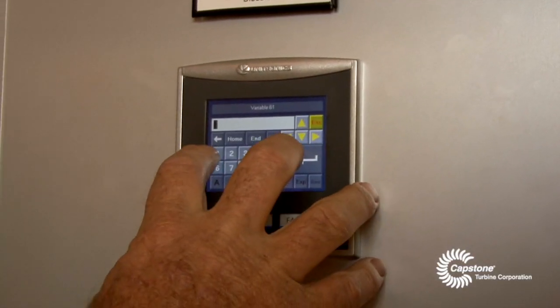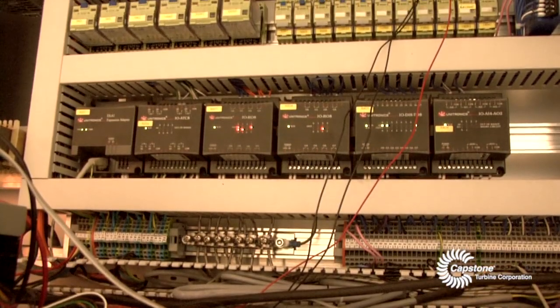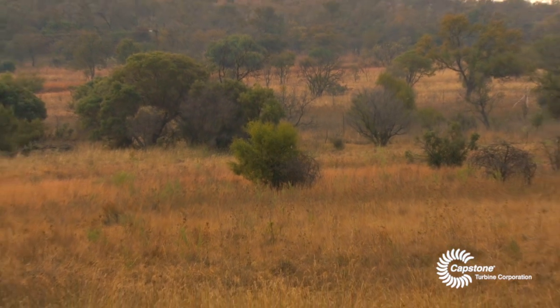I also think the technology is top class, top notch. I was sold immediately the day I saw how it connects to the grid and how easily and how little maintenance there is on the whole plant. The cost of ownership to the farmer for the operation of a Capstone solution is best in market. This makes the solution financially viable.